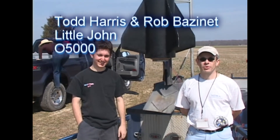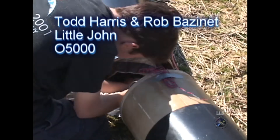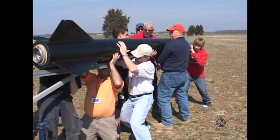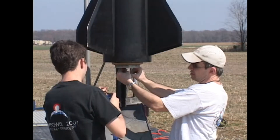I'm Todd Harrison, and I'm Rob Baznet. This is my 11 and a half inch Little John with a motor Rob made. It's a six inch O-motor, one propellant, about 27,000 newton seconds. Should go about 6,000 feet, recovering on a 28 foot mid-chute.